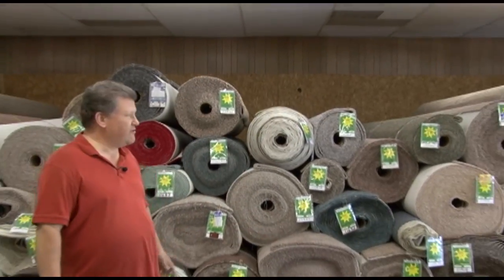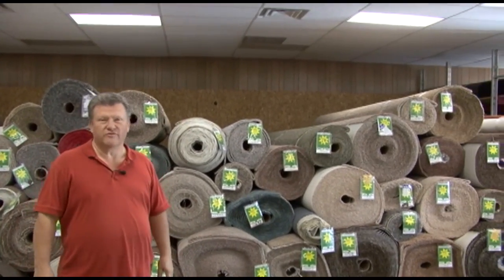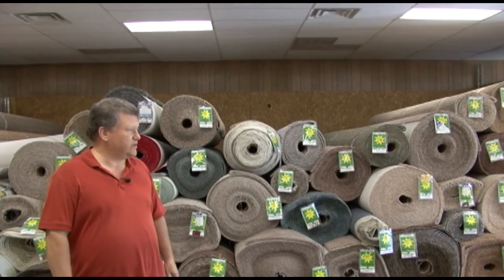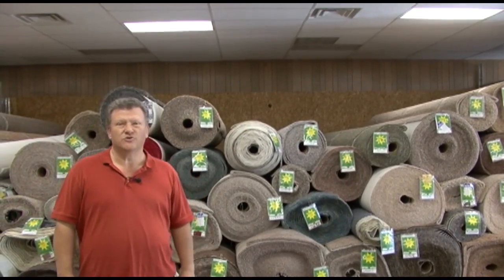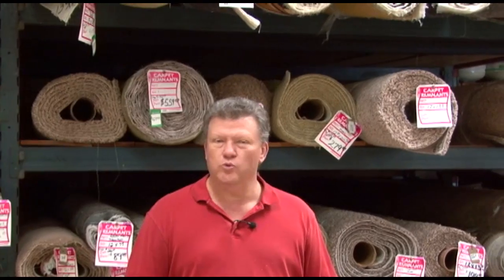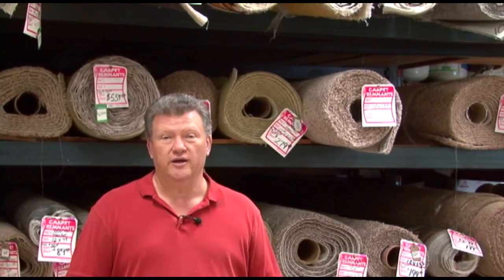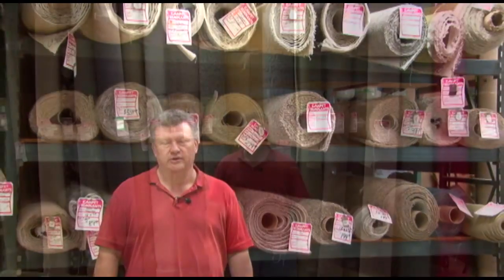We have over 90 rolls of carpet here in any style, and we start out at 58 cents a square foot and go up from there. Behind me you're going to see many remnants — they're all first quality. We will not sell seconds because we want to treat you like family and we don't want to offer a second-class product. Only first quality product here at Falcon Floor Covering.